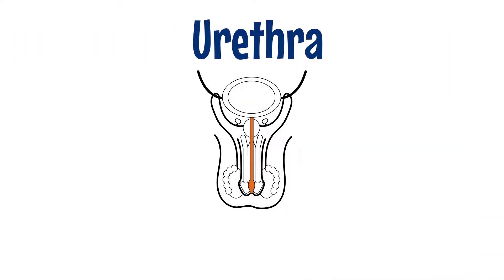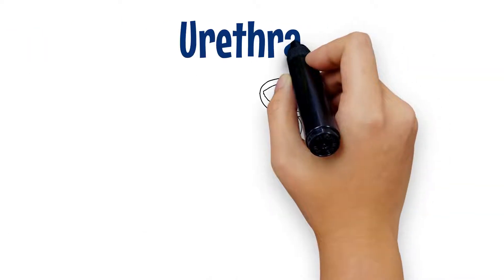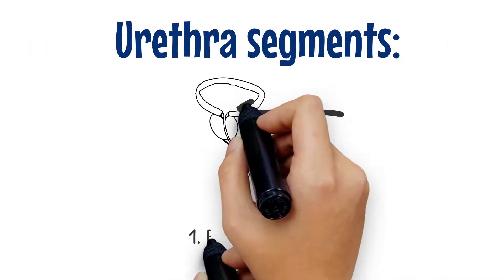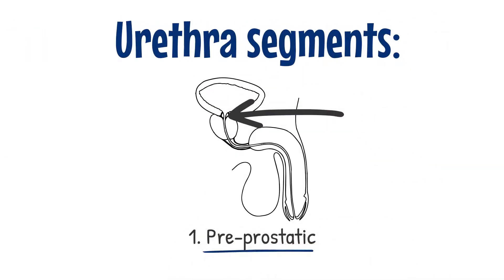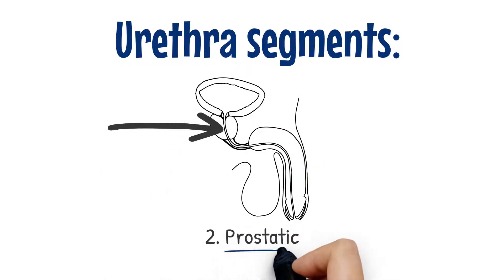The urethra is divided into four parts in men, named after the location where they are found. The pre-prostatic urethra is the part of the urethra which passes almost vertically through the wall of the urinary bladder before it enters the prostate gland. The prostatic urethra is the portion of the urethra that traverses the prostate.